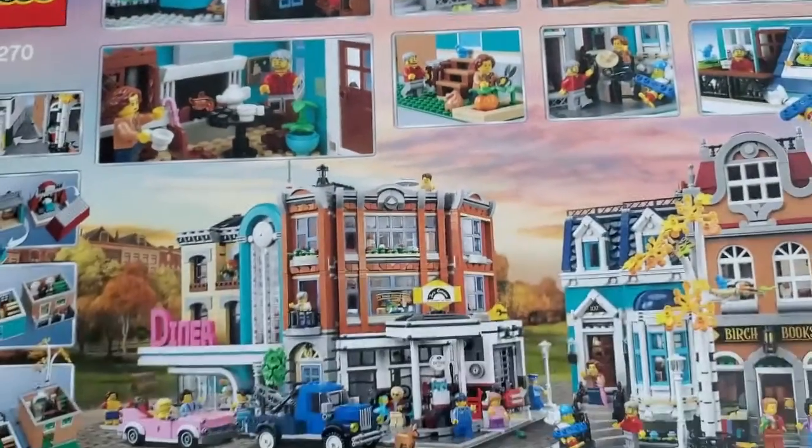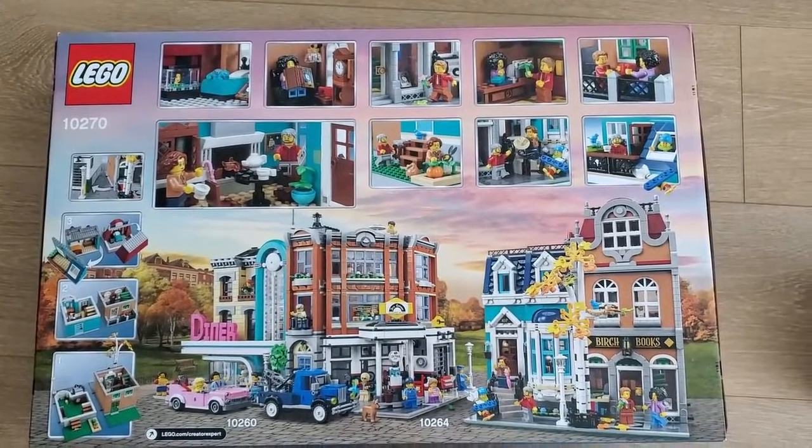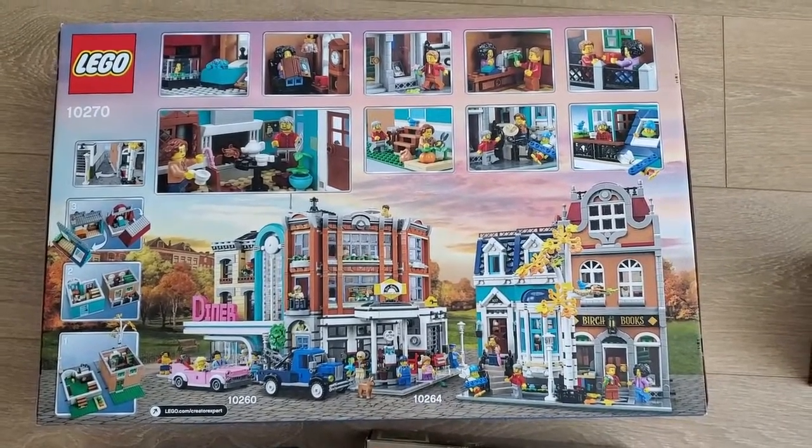So this box is a bit damaged - you can see there's a giant crease here, and on the front there's actually scratching on the box. So I'm actually going to exchange this. I have to send it back to Lego using FedEx, and unfortunately FedEx is quite far from me, so I'll lug it around.